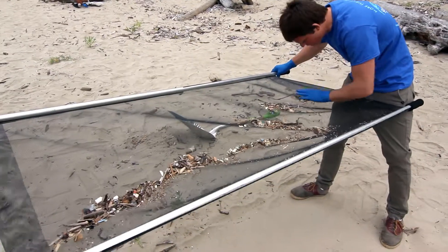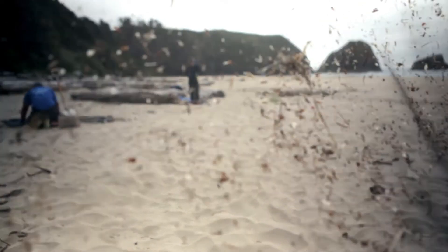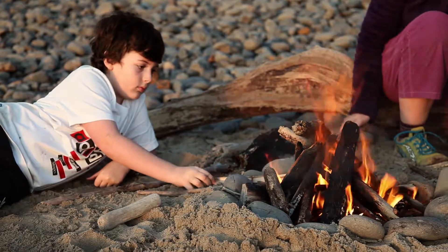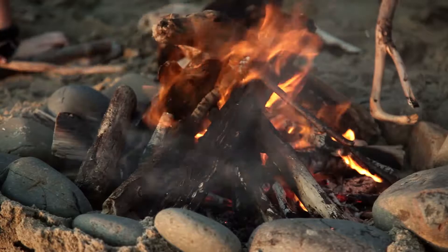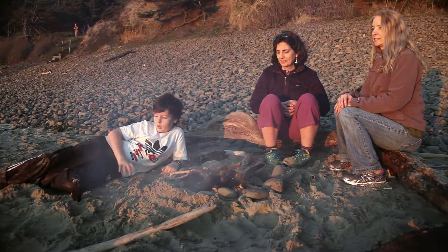These tiny pieces of plastic laced with toxic chemicals are also dangerous to people. The highest threat may be when someone builds a beach fire on top of a high density of plastic — every persistent organic pollutant in that plastic is immediately released in your face.